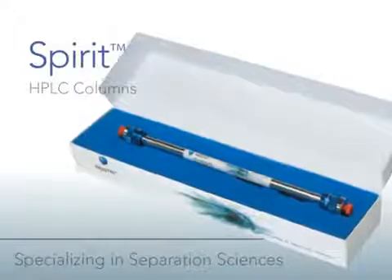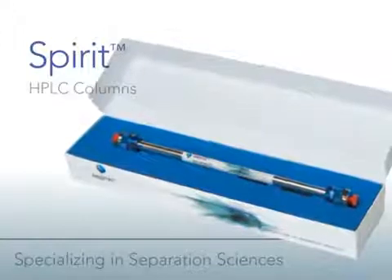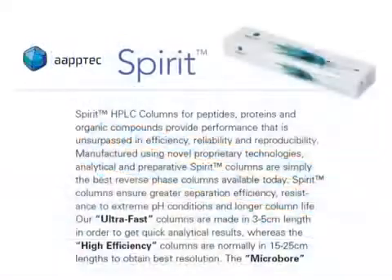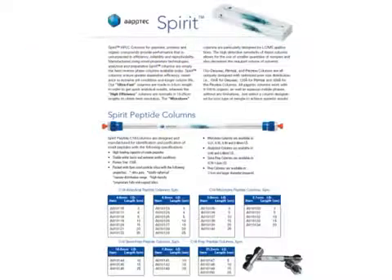Spirit HPLC columns for peptides, proteins, and organic compounds provide performance that is unsurpassed in efficiency, reliability, and reproducibility. Manufactured using novel proprietary technologies, analytical and preparative Spirit columns are simply the best reverse phase columns available today.